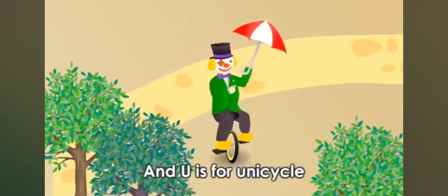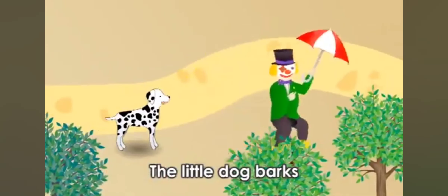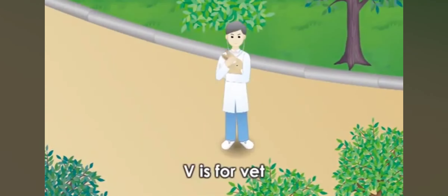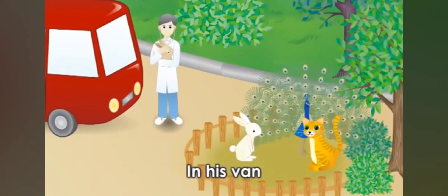U is for Uncle, and U is for unicycle. When he rides his unicycle, the little dog barks. V is for vet, and V is for van. The vet visits sick animals in his van.